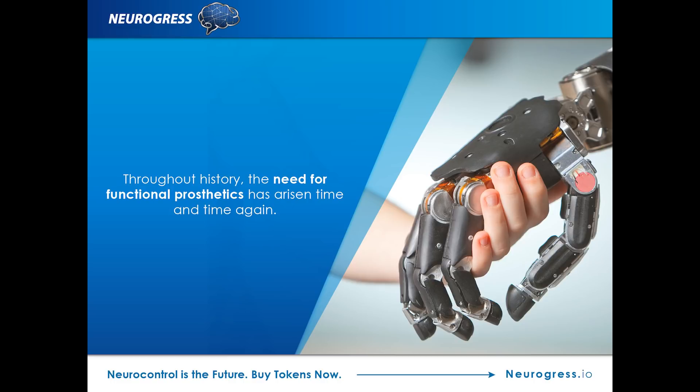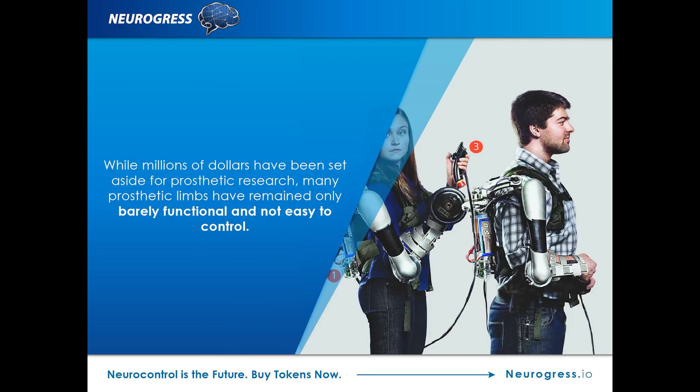Throughout history, the need for functional prosthetics has arisen time and time again. During the Civil War in the United States, for instance, there were more than 60,000 amputations. While millions of dollars have been set aside for prosthetic research, many prosthetic limbs have remained only barely functional and not easy to control.